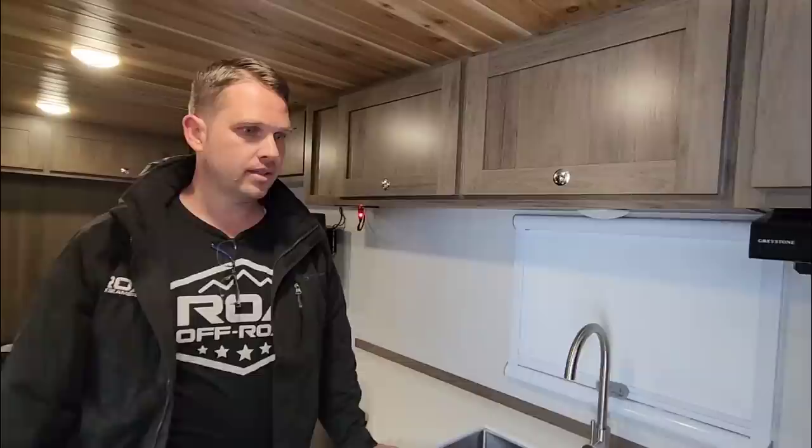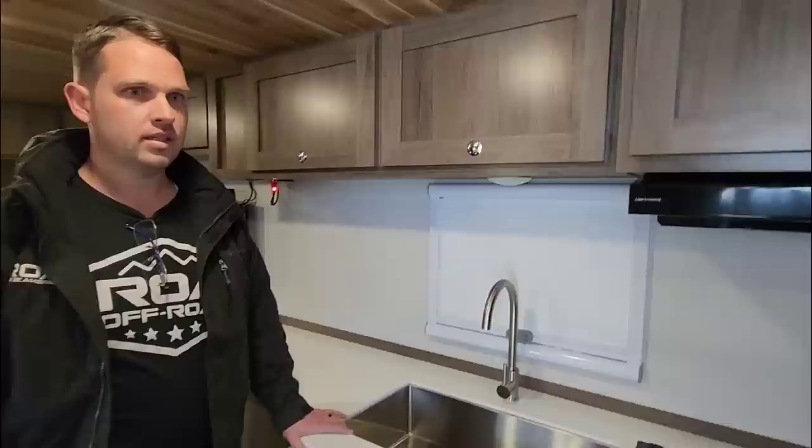Outside of that it's very nice — Corian countertops, a nice under-mounted metal sink, and all 12-volt systems. To be honest, as nice as solid wood cabinetry is, if these cabinets are assembled and installed properly they're likely never going to fail. They're not going to delaminate unless you get a lot of humidity and moisture inside, and even then they hold up pretty well. It's really more about the look overall — if you dump water on them and don't dry it up immediately, they will suffer.